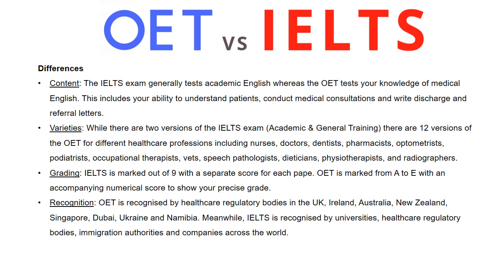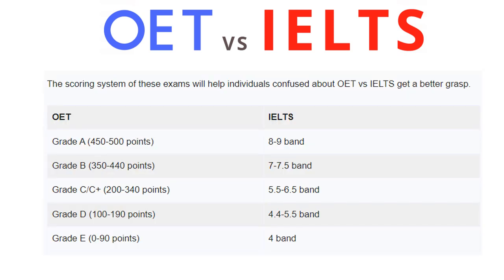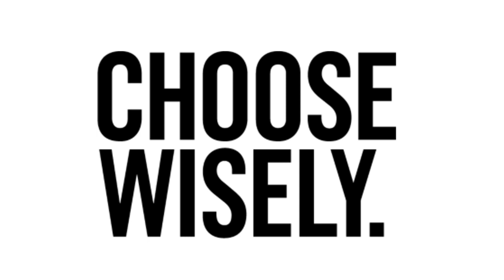As a healthcare professional, which test should you choose? This depends on what topics seem simpler to you. If you are well-versed with healthcare topics, you may find OET simpler. On the other hand, if you are proficient in English and find general topics simple, IELTS is a perfect test for you. Good luck.